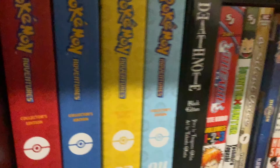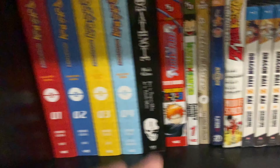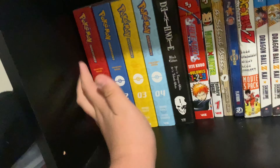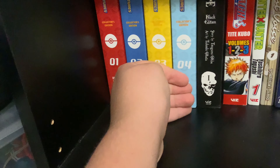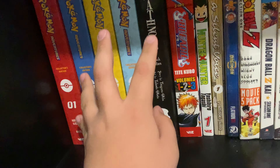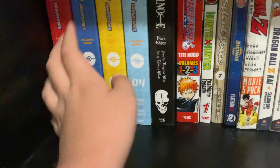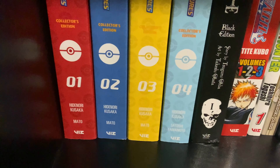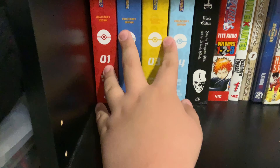Then we have Yu-Gi-Oh tri-in-one omnibuses — volumes one through three and then volumes one through nine. Speaking of the omnibuses, why should you get them? It's basically the only way to get this series, because the single volumes of Yu-Gi-Oh are out of print and pretty expensive. The paper quality is very thin — you can tell these are budget releases — but the omnibus format is the most cost-effective way to collect it.